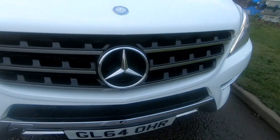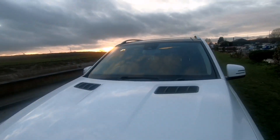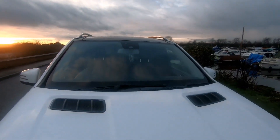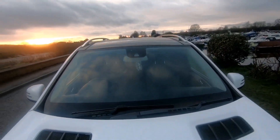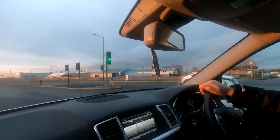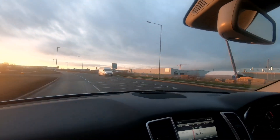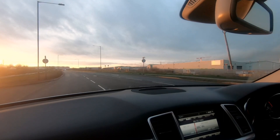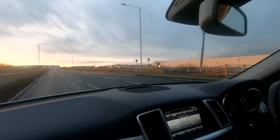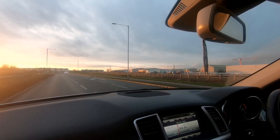I particularly like these front lights — they look very, very nice and modern, and I think this car will still look great even 10 years from now. I also like these little vents on the bonnet for cooling, and of course the Mercedes-Benz badge looking very nice indeed. You also have a black roof which looks very nice from the top.